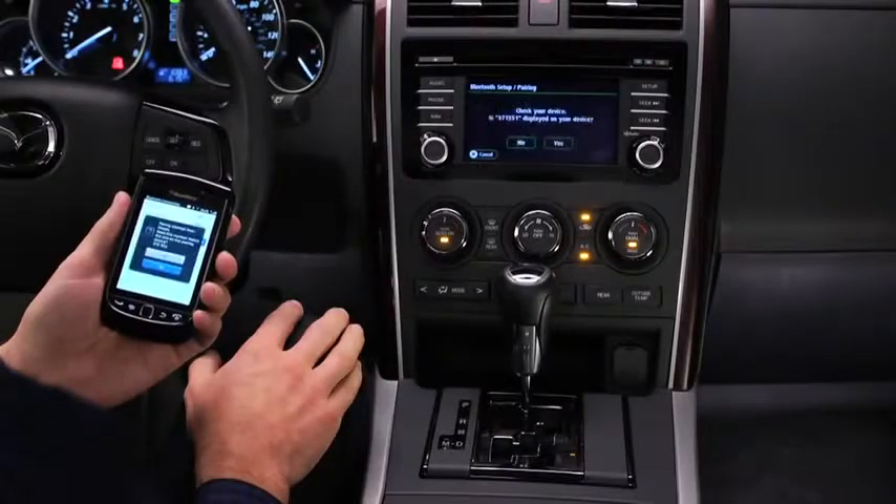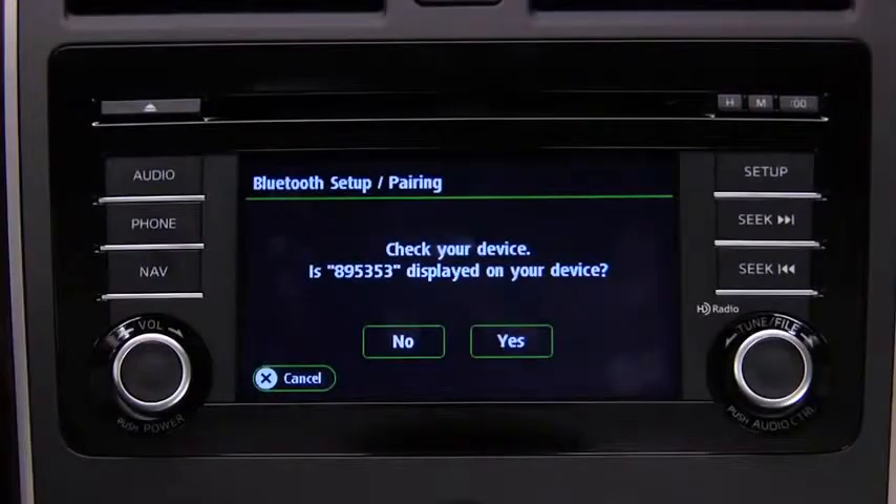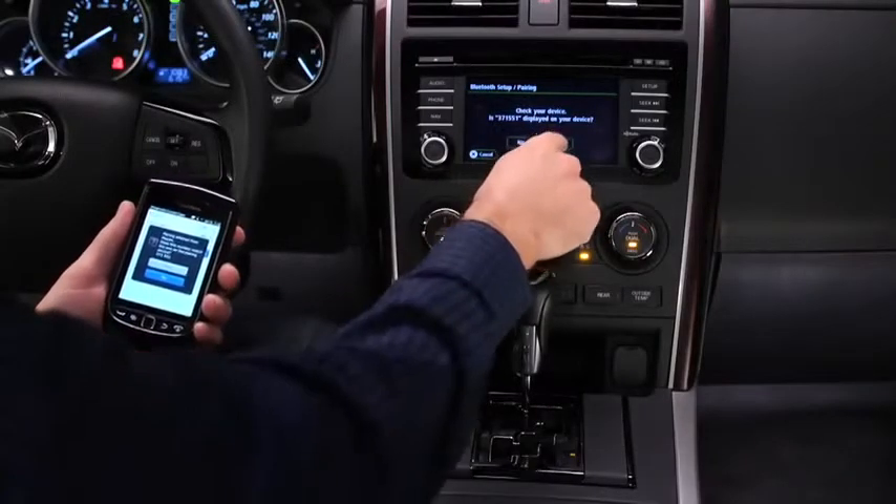Input the displayed four-digit pairing code into the phone. On some phones, the pairing is performed automatically. On other phones, verify the displayed six-digit code on the audio unit, which is also displayed on the phone.